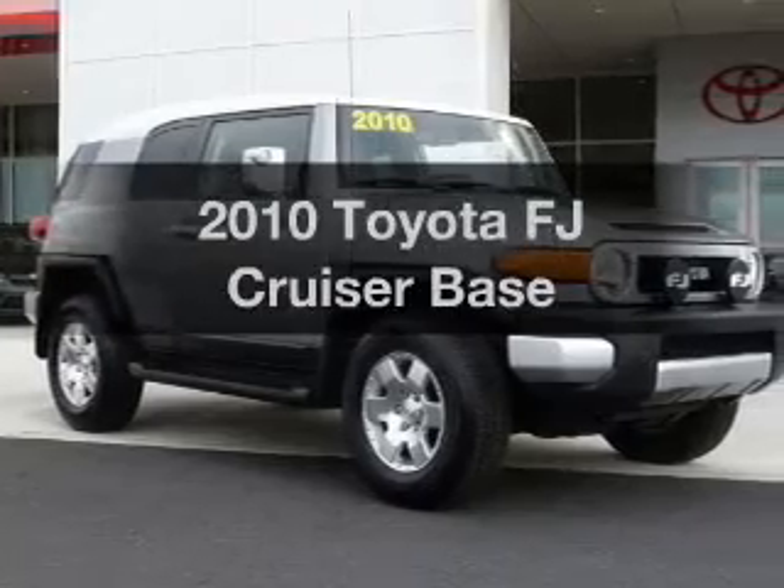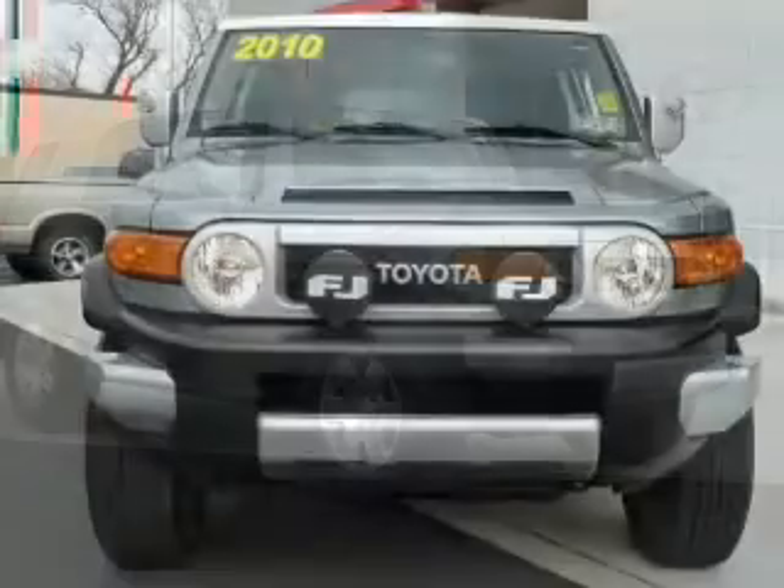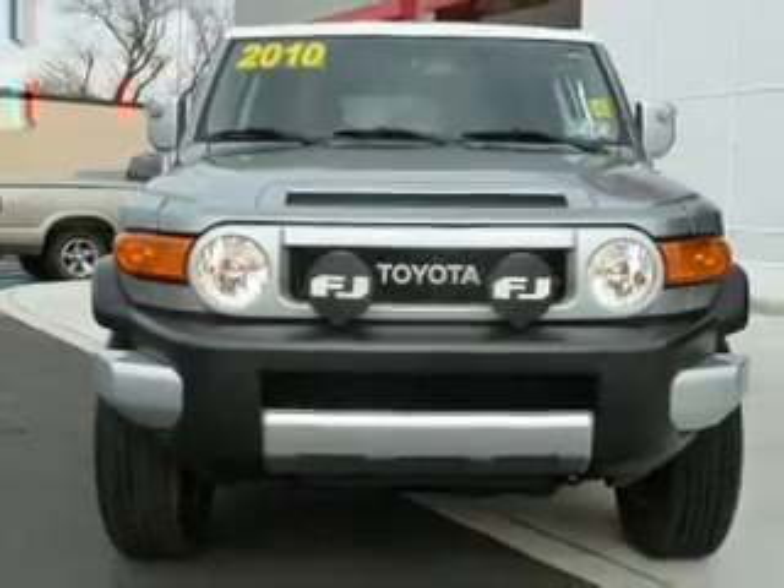Imagine yourself in this 2010 Toyota FJ Cruiser. If you're looking for an automobile with great attributes, look no further.